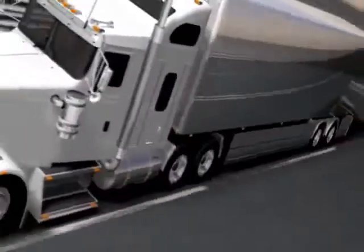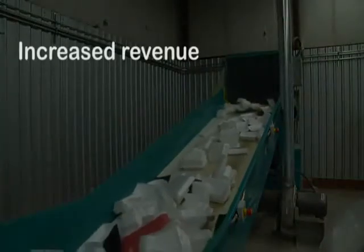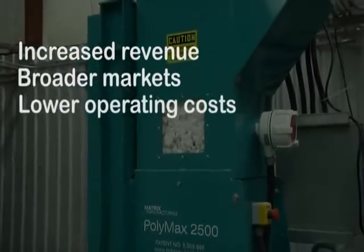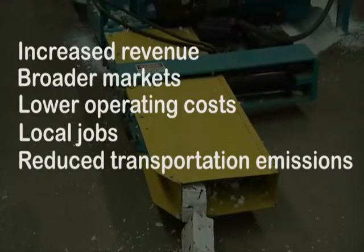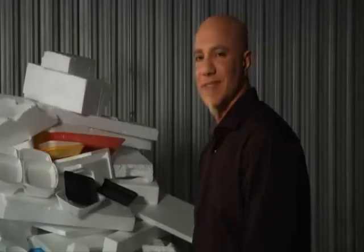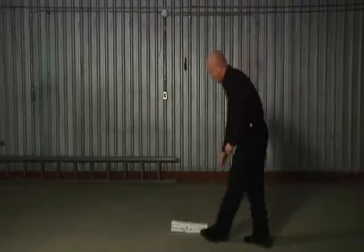Densifier technology now makes PS foam recycling a reality. It is no longer cost prohibitive to ship, and the technology brings other benefits: it results in increased revenue for operators as the densified material commands higher prices and broader markets; it lowers operating costs and creates local green jobs; it reduces transportation emissions by up to 80 percent; and it diverts plastic resources from landfill. It's not surprising that more and more operations are adopting the new densifier technology.